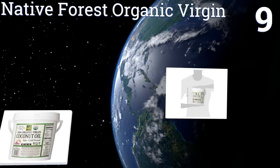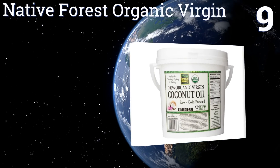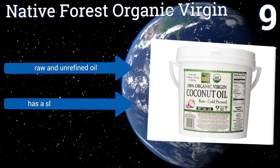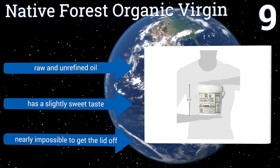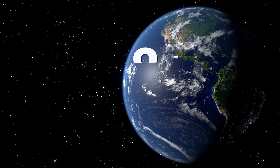At number nine, the Native Forest Organic Virgin is derived from coconuts gathered in Sri Lanka and comes in a generous one-gallon container that will last for months. It's resistant to oxidation and the formation of free radicals, making it ideal for food use in the kitchen. It's made from raw and unrefined oil and has a slightly sweet taste, but it's nearly impossible to get the lid off.